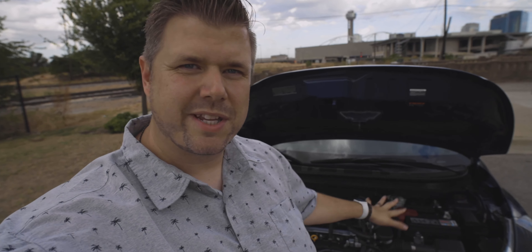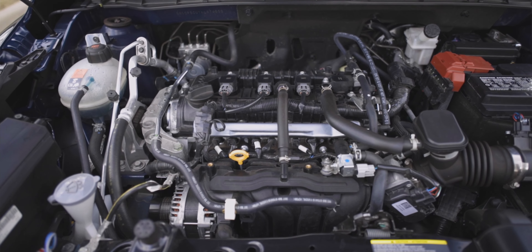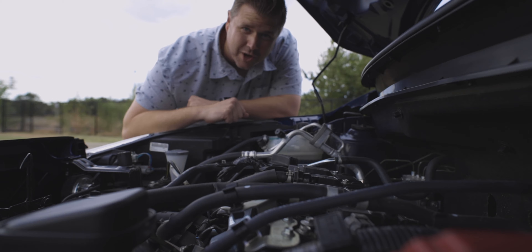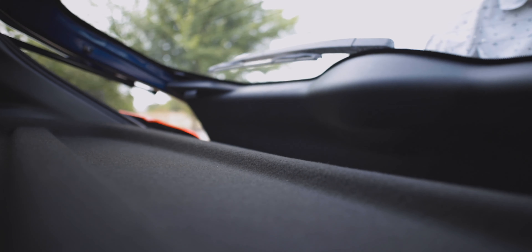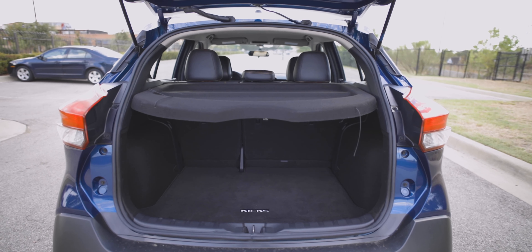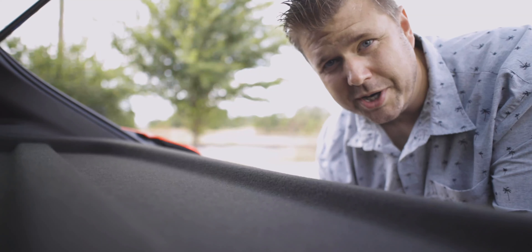Under the hood is a 1.6 liter engine matched up to a CVT transmission. Obviously that doesn't sound like much, but the Kicks can be pretty fun to drive. The rear cargo space is ample in this vehicle — you do get a lot of room back here, plenty to pack it full of camping gear or groceries or whatever the needs may be.